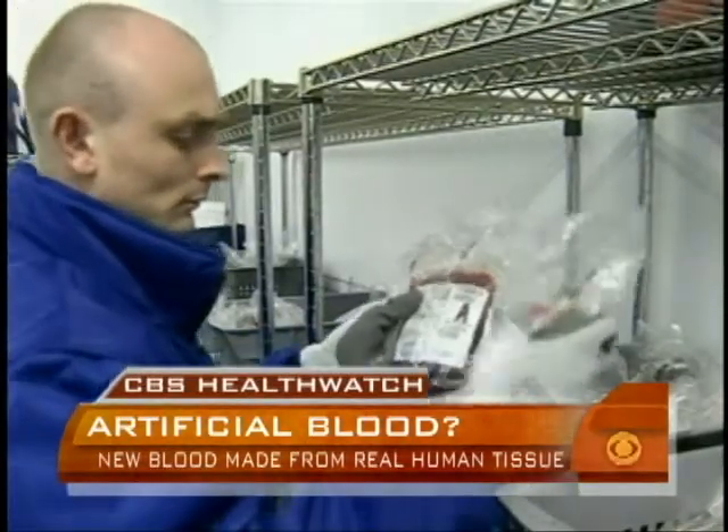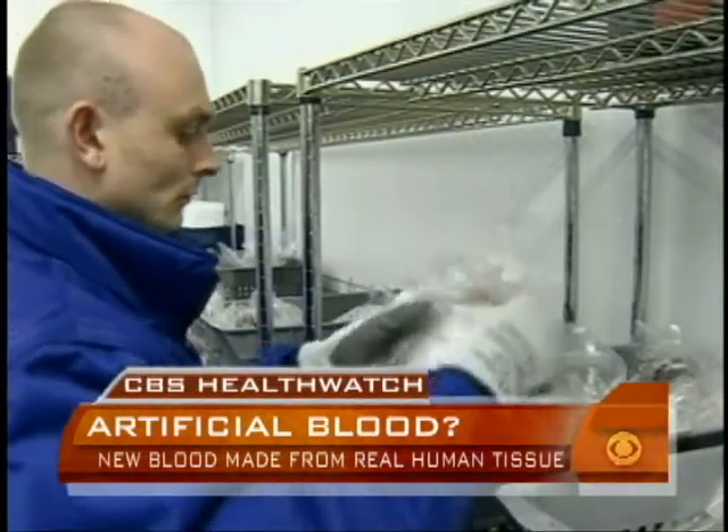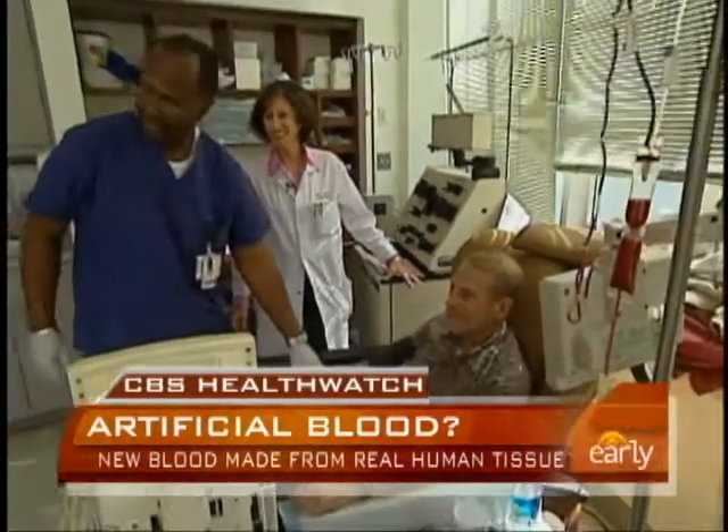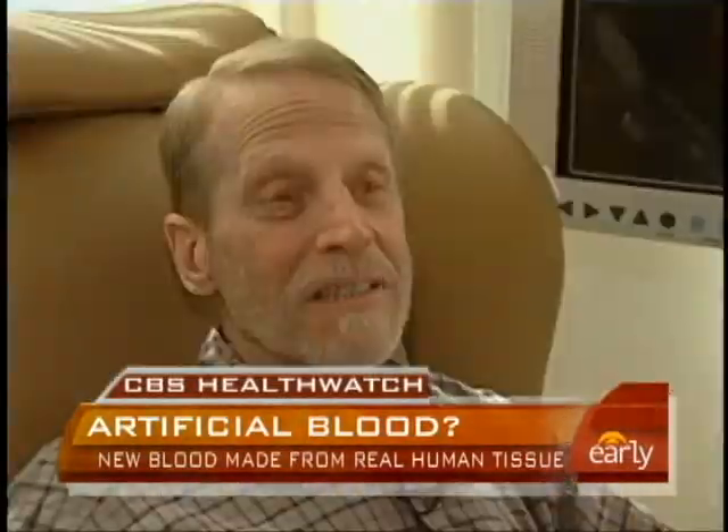If they're successful, the payoff is huge. What would be phenomenal would be if we could create infection-free blood that is laboratory-generated. Martin King's post-cancer treatment means he needs blood every three weeks. If there's a way to make sure that that blood supply never goes down, that would be extremely helpful.